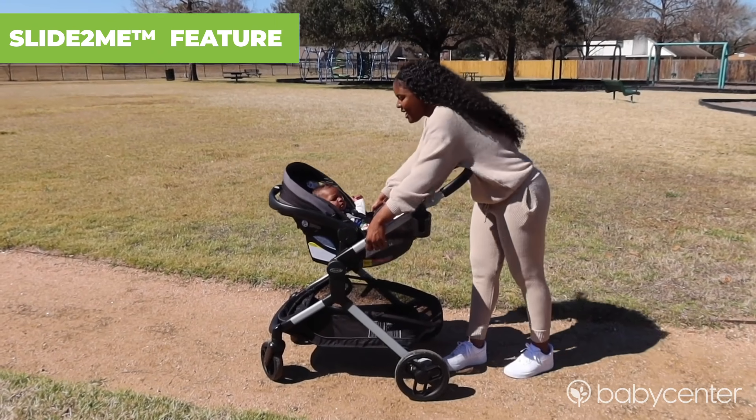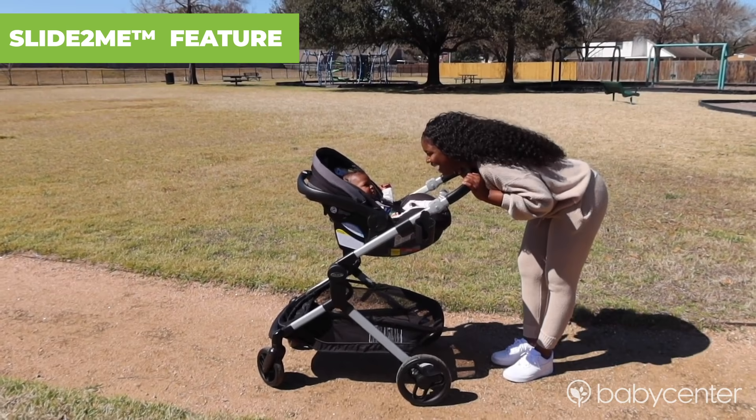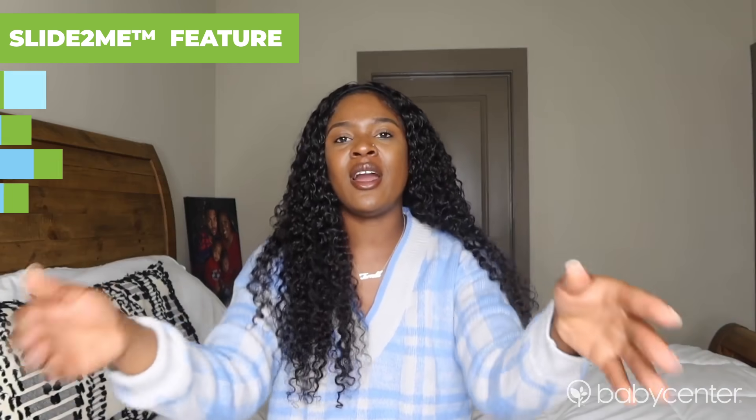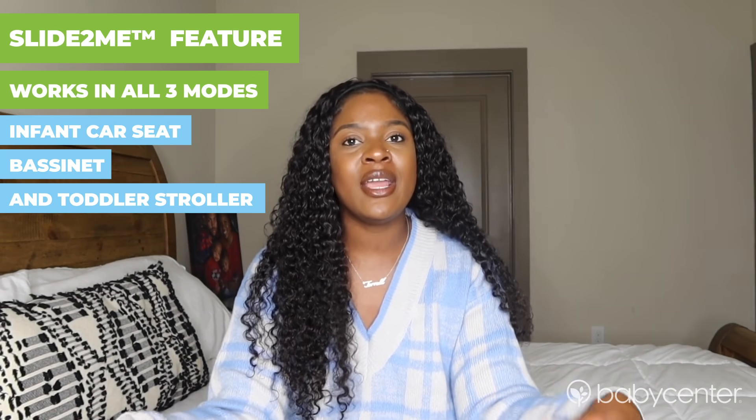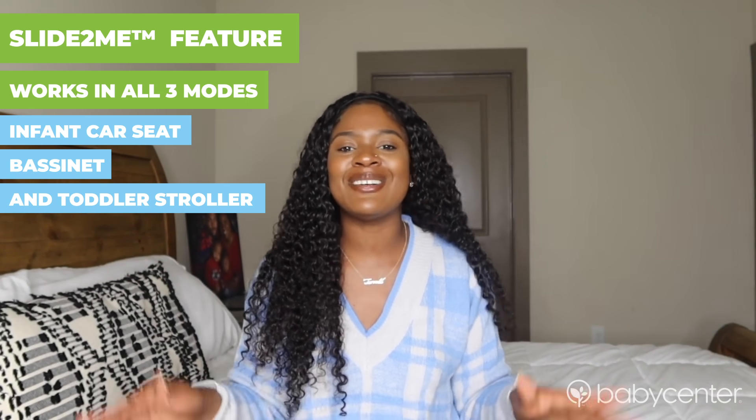My favorite thing about the stroller is the slide-to-me feature. I've never had that in a stroller and I just think it's so cool. I just do it all day long, sliding my babies to me and away from me. There are three positions on the stroller and your baby can sit in either one of those positions. I just think it is the coolest thing.